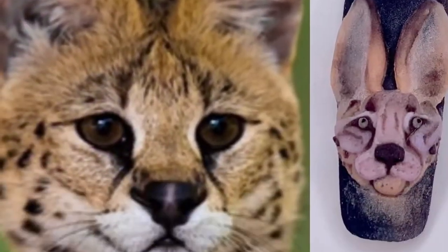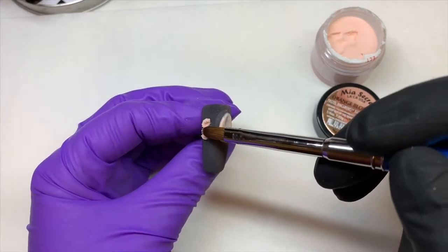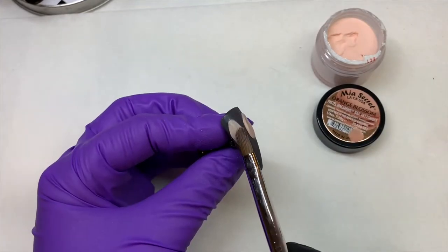The next cat is the serval. These guys are characterized by their little heads and large ears. I used strawberries and cream and orange blossom for this cat.